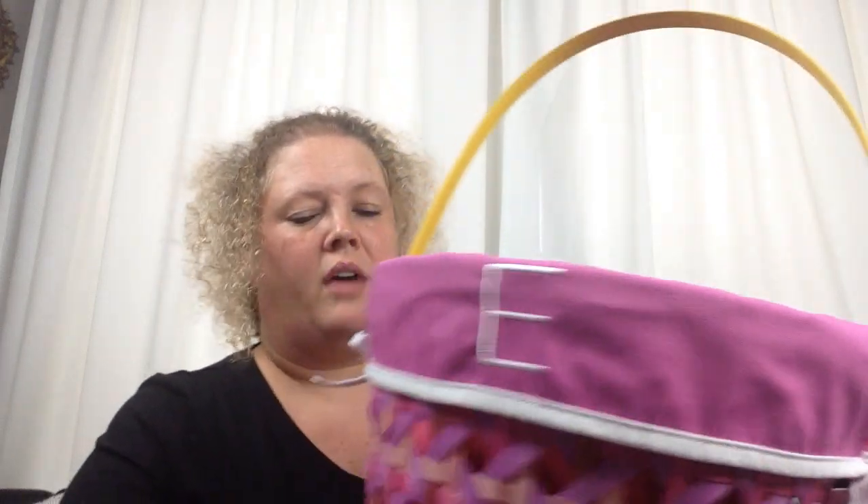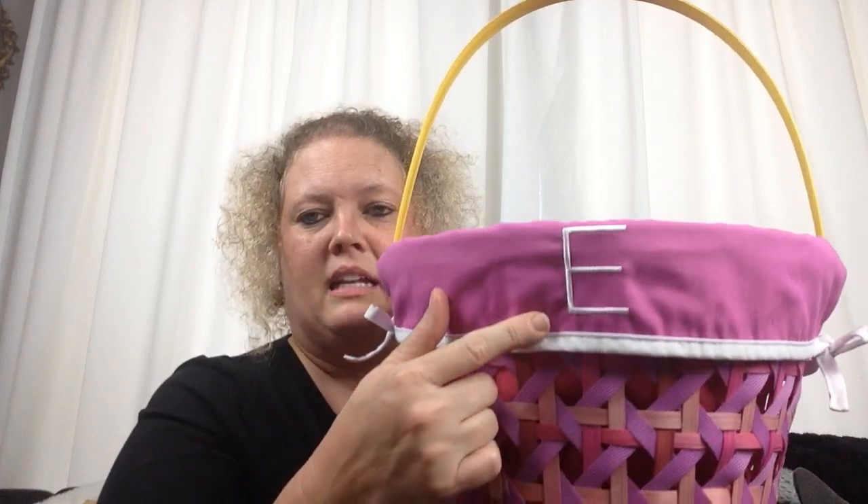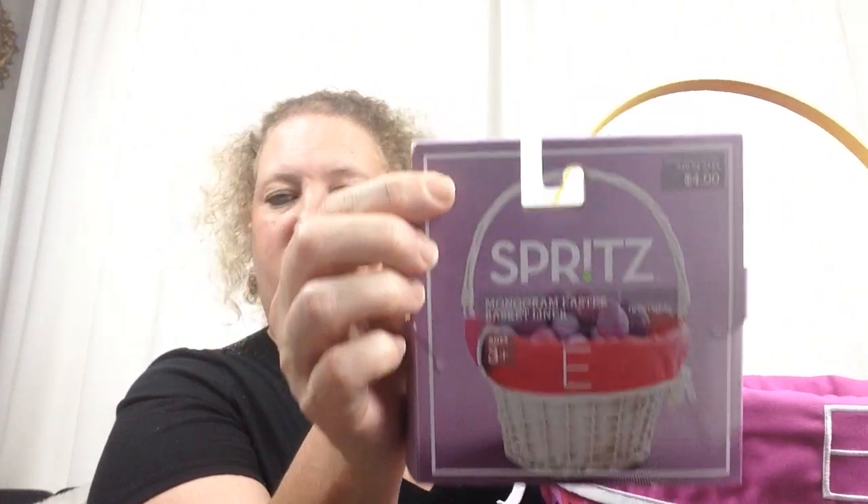Here's her Easter basket. This is a Target Easter basket that I purchased at 90% off. And I purchased the liner for it — it is an E for Elizabeth. I picked it up for $0.40 and was glad to have it. I buy ahead of time, put things back, and hold them till the next season. That's what I did, and everything else I picked up at the Dollar Tree for her.